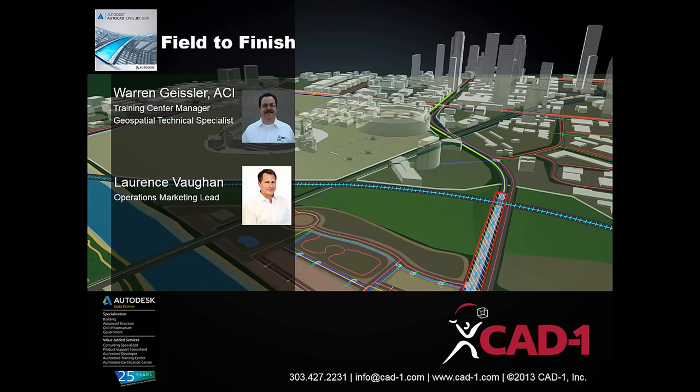Hello everyone, thank you for joining us today for our Field to Finish in AutoCAD Civil 3D 2016. My name is Lawrence Vaughn, Operations and Marketing Lead at CAD1. I'm also joined with Warren Geisler, our Training Center Manager, who will be our host today.